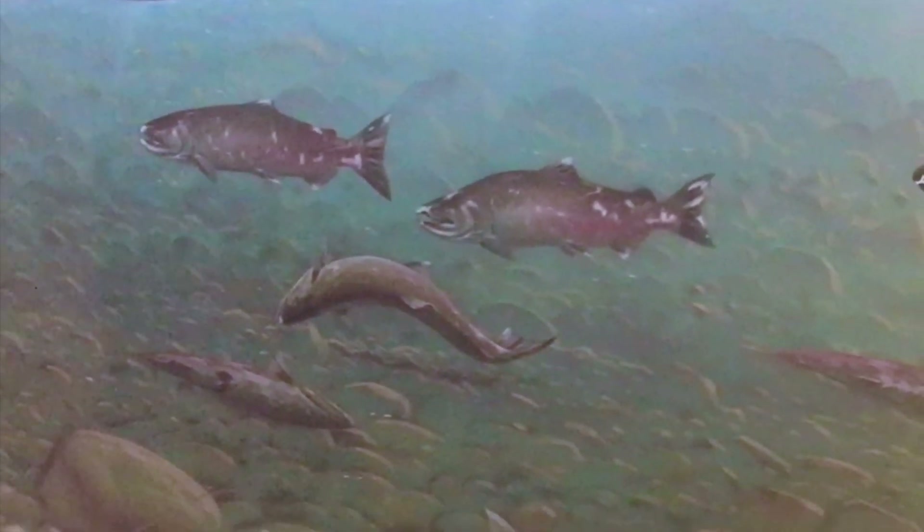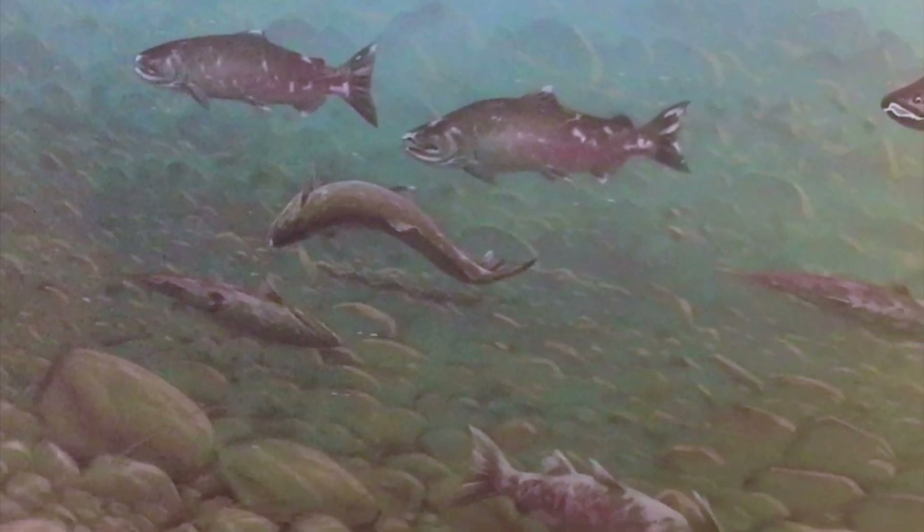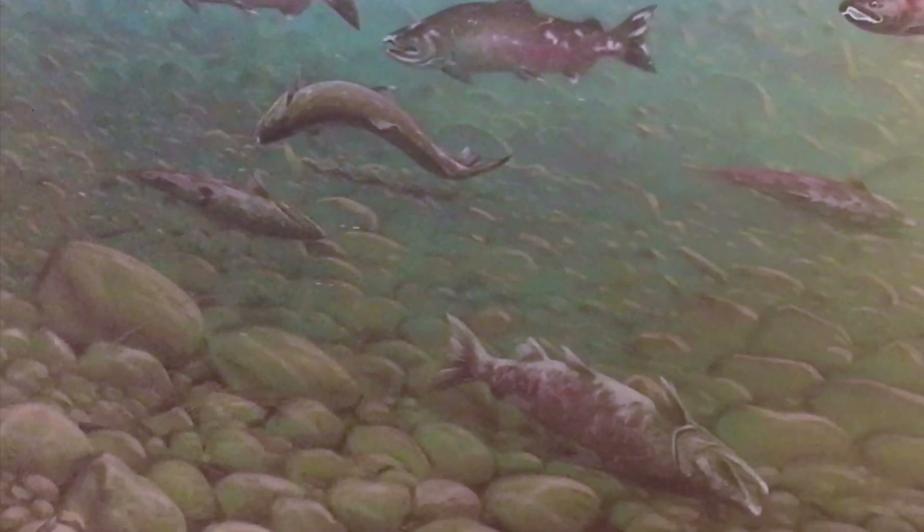Salmon are dying! Well, that was fun. I'm ready to go home.